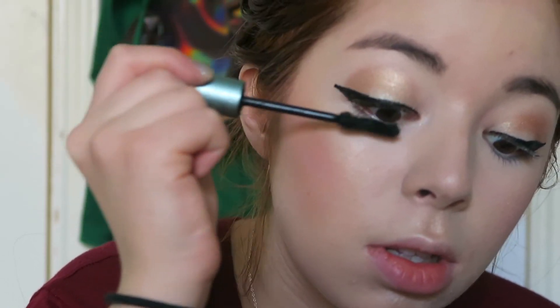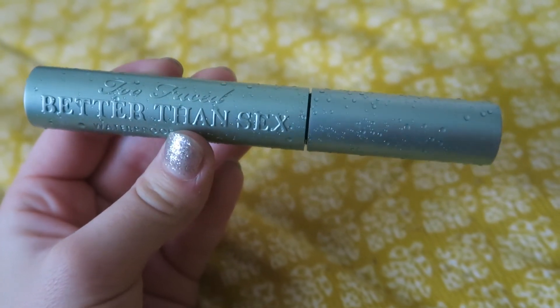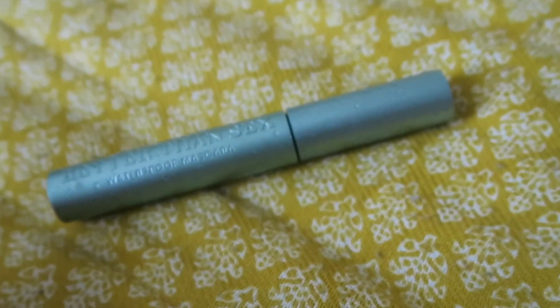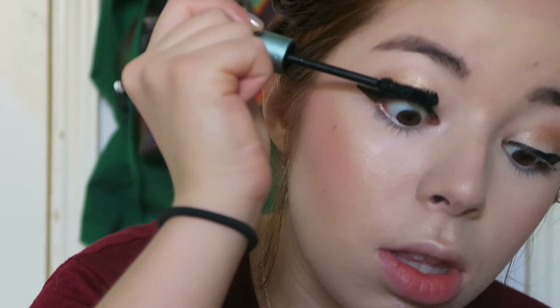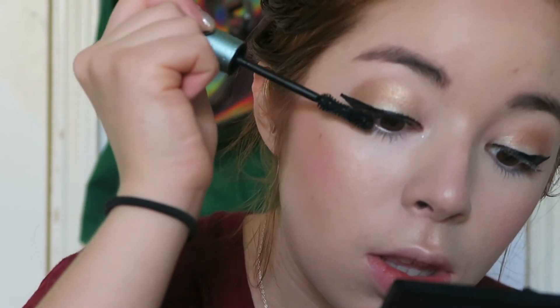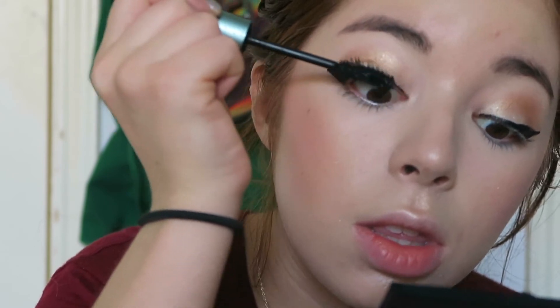Then I've got to do my mascara — and no, I don't use fake lashes; I go all natural. I use the Better Than Sex waterproof mascara. This stuff is amazing but it's really expensive. Is it just me, or do you always make a stupid face when you put mascara on? I can never keep my mouth closed!